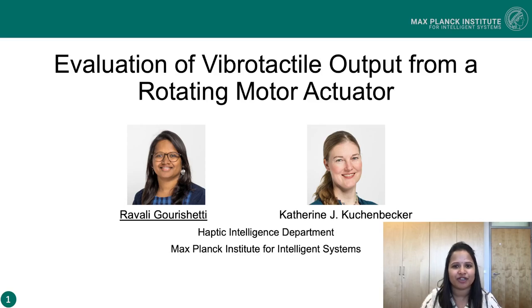I'm Ravali Gaurishetty, a postdoctoral researcher from the Max Planck Institute for Intelligence Systems. Today I'm here to talk about our research on the design and evaluation of a new vibro-tactile actuation approach which we called the rotating motor actuator.